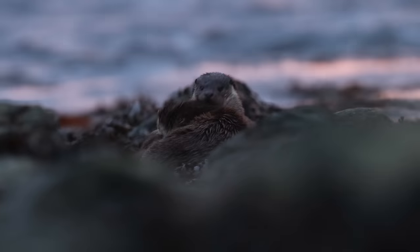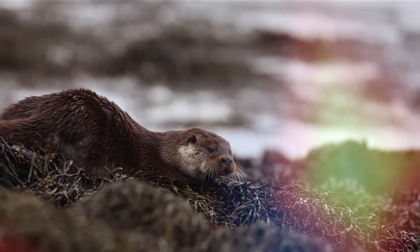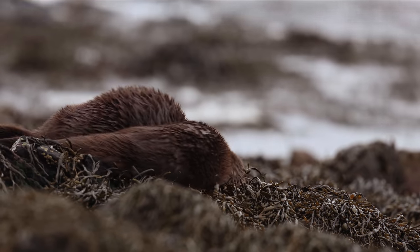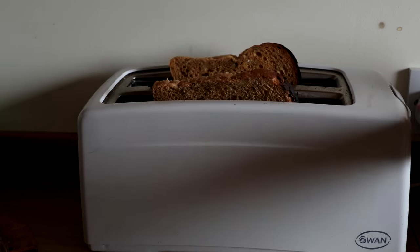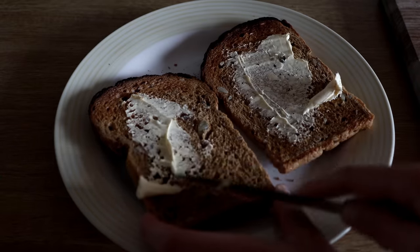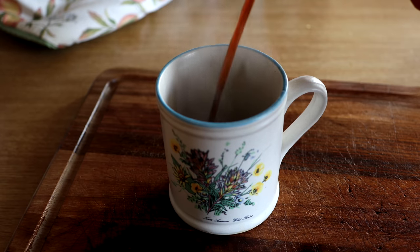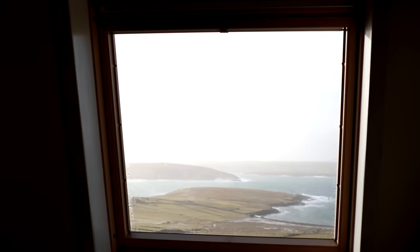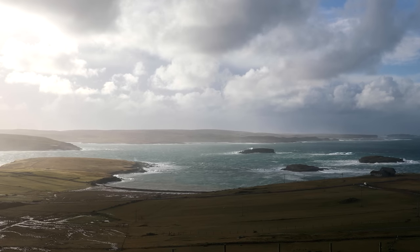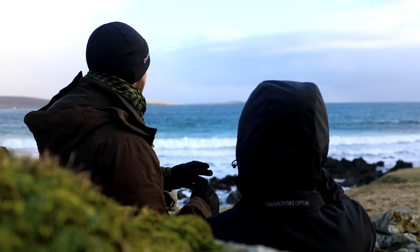Getting close to otters takes careful field craft and lots of patience, and I've got a lot to learn from Bryden this week. Today is my first day on Shetland. I have to admit I don't know a lot about Shetland. My first impressions are that Shetland is very remote, very windy, and has some epic coastal landscapes. Shetland has this awesome Viking feel about it, and I'm really excited to explore this raw and exposed landscape with an otter expert.